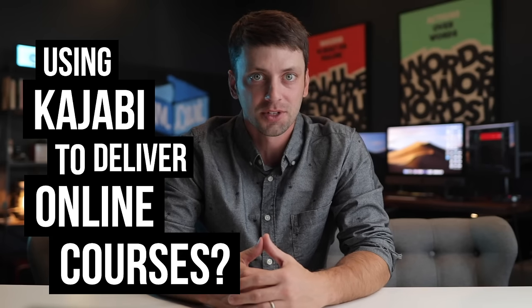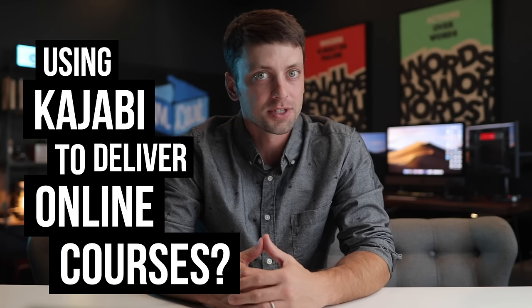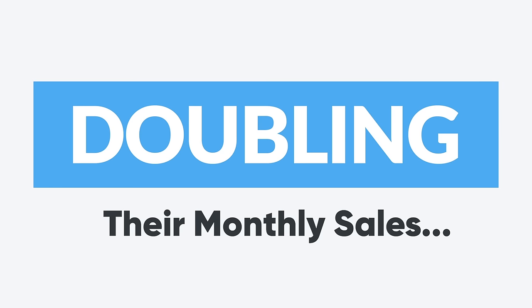If you're using or even thinking about using Kajabi to deliver your online courses, watch this video before you sell even one more course. Because I want to show you how Kajabi users are instantly doubling their monthly sales by making a couple simple tweaks to the way they're selling their courses.